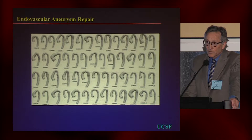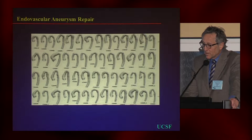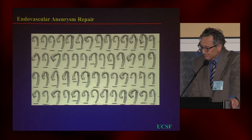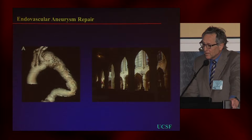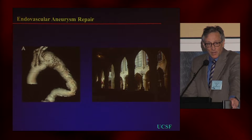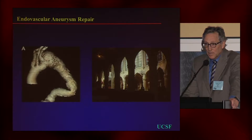What about the option we usually have of just going more proximally? Well, there you're limited by the presence of some vessels supplying organs with very poor tolerance for ischemia. Here we have the unfavorable gothic arch where the descending and aortic arch meet. There is an acute angle, and the acute angle often exceeds the capacity of the stent graft to bend.